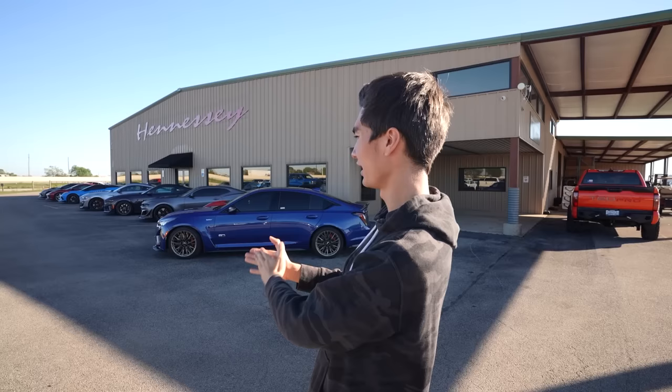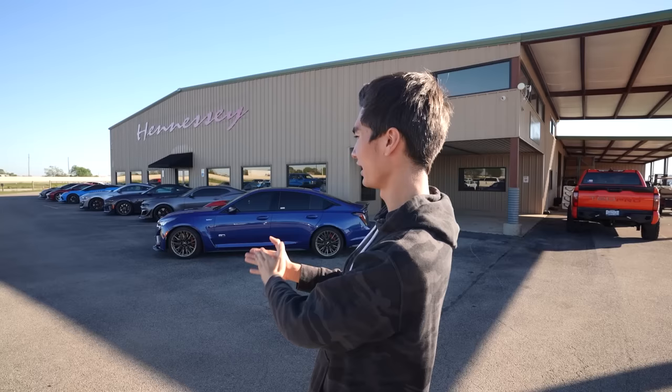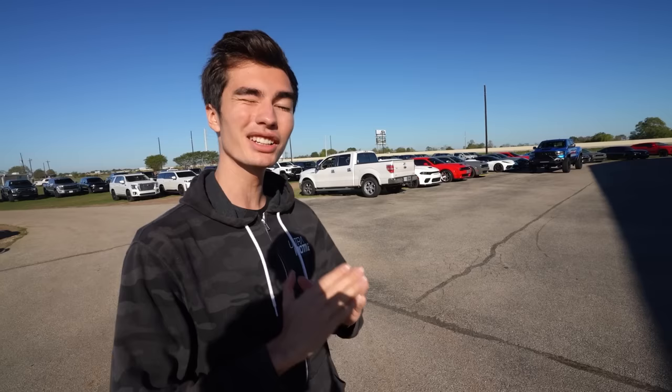We have returned here to Hennessy all the way down in Texas, and this time they have a lot more vehicles since the last time we were here back in February. Today we're here because they're allowing me the opportunity to basically shop around for something else in their large fleet of vehicles. Hennessy makes a lot more than just the Exorcist and the F5.